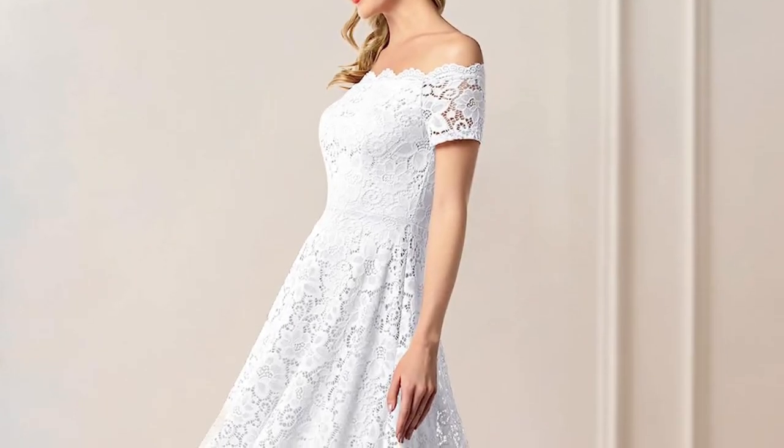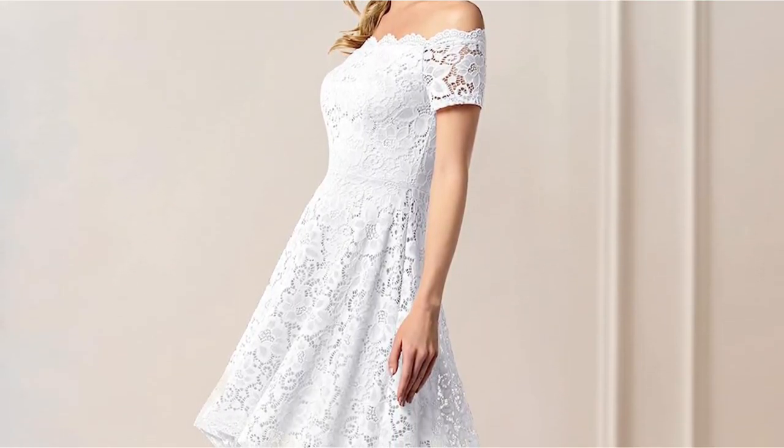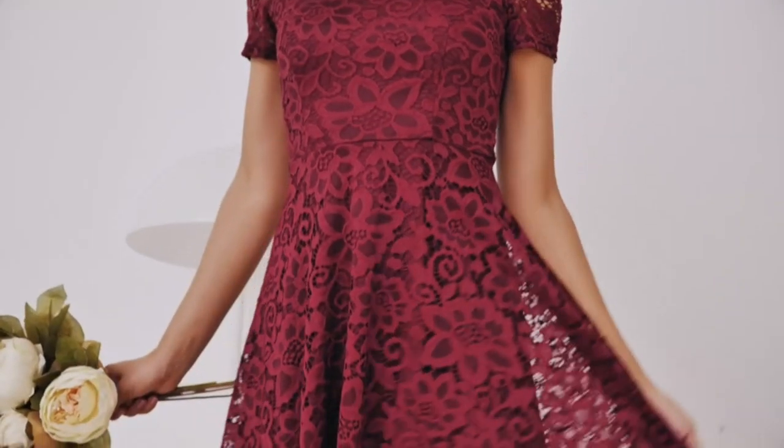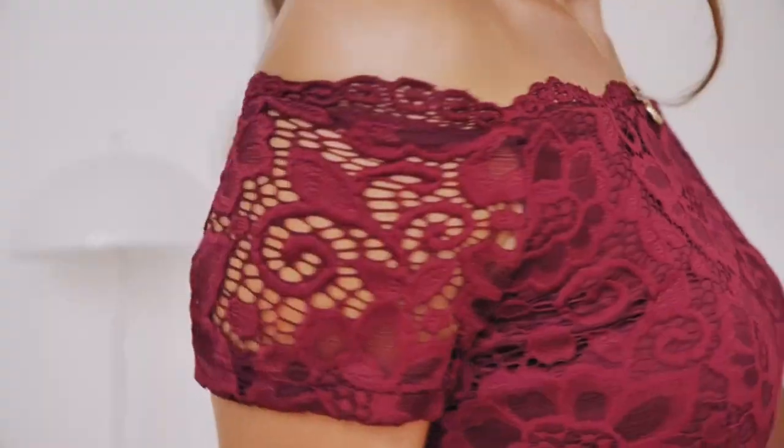Design: The off-shoulder design is the focal point of this dress, and it's nothing short of breathtaking. The neckline gracefully exposes the shoulders and collarbone, adding a dash of allure to your appearance.